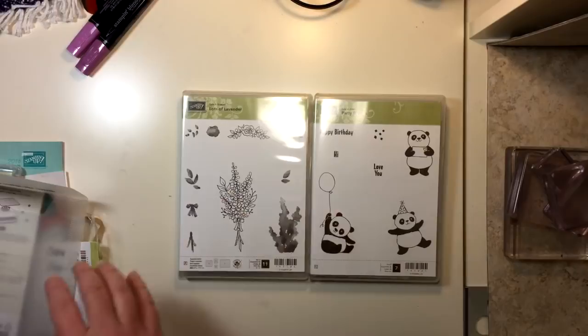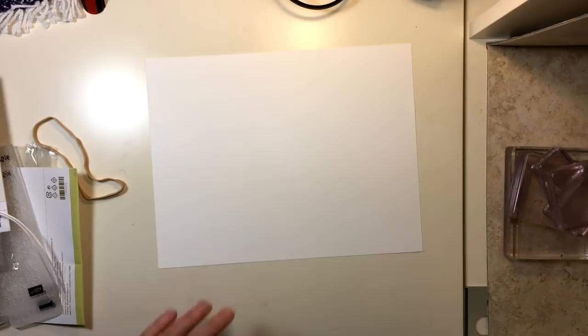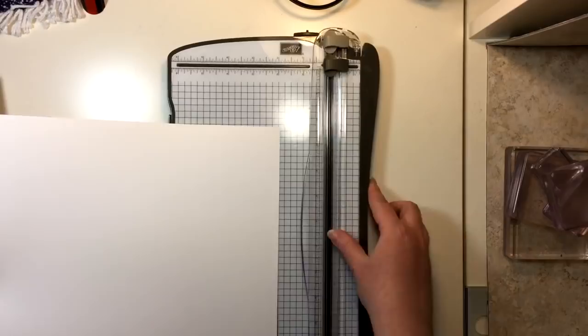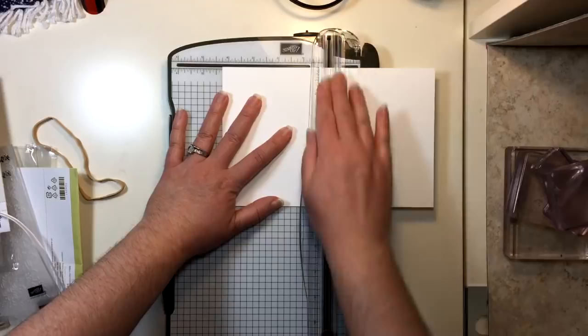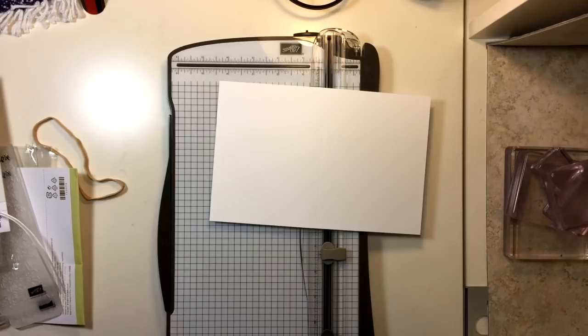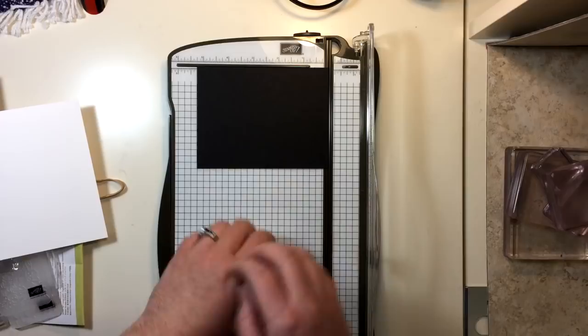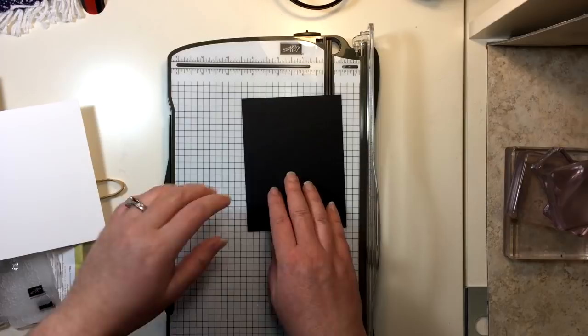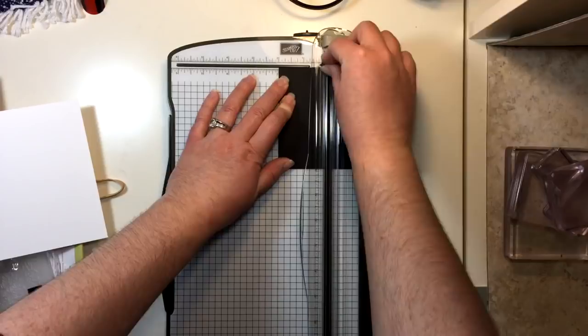We're going to put a project together right now. Starting with standard size Whisper White cardstock, eight and a half by eleven. We're going to cut it in half to get a standard card base, five and a half by eight and a half. Then rotate and score it at four and a quarter. Now we're going to grab some basic black cardstock — a scrap that measures about four inches by five and a quarter — and chop it down to two inches thick.